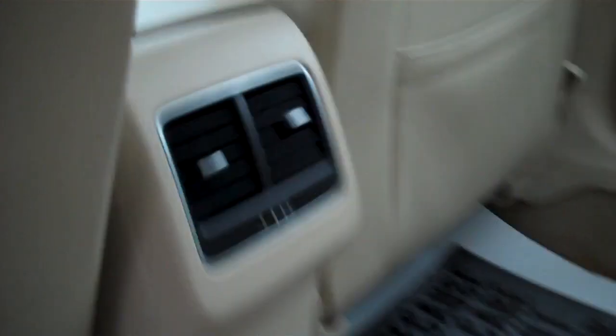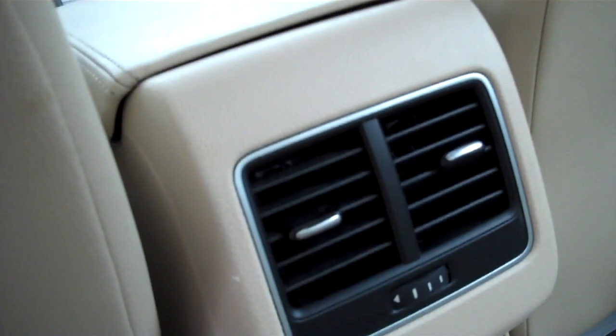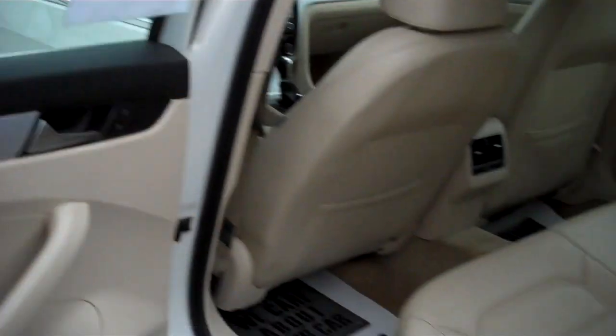Child seat anchors. Fold-down center armrest with cup holders. Waist-height and floor heating and air conditioning for the rear passengers as well as the front seat passengers. More cup holders — they don't want you going thirsty.